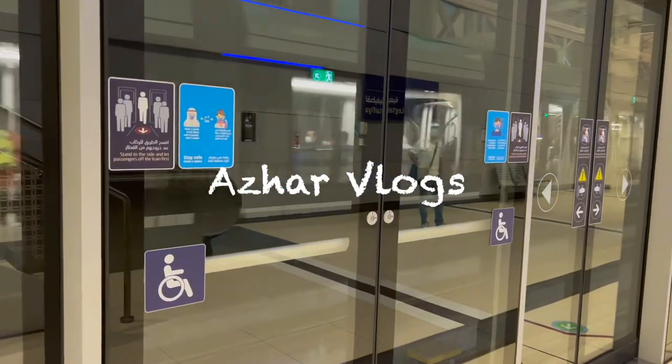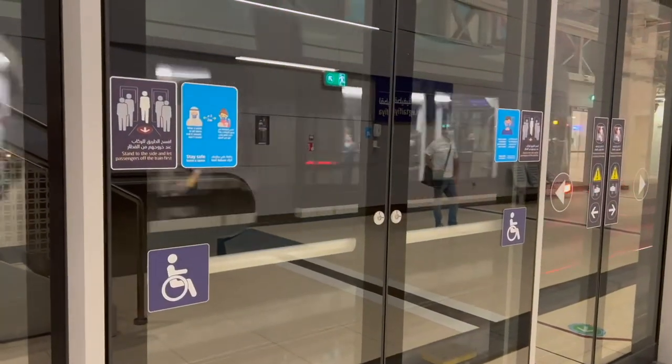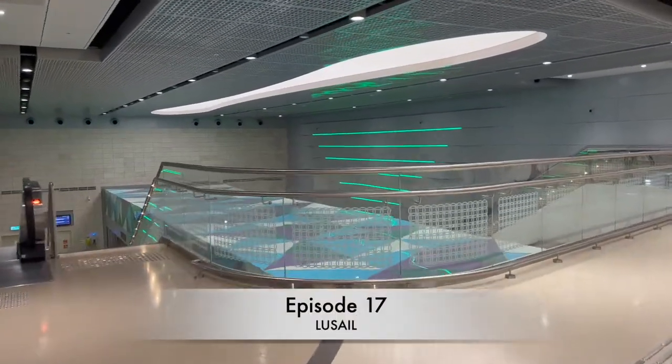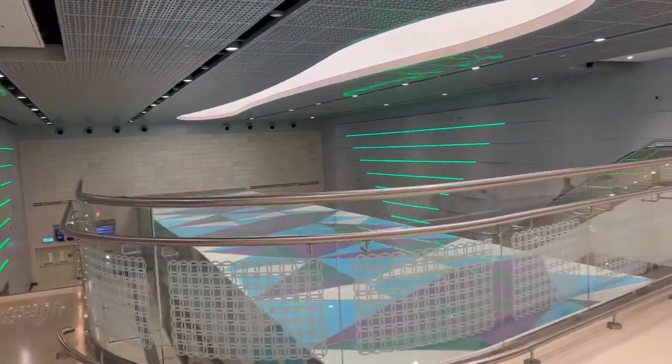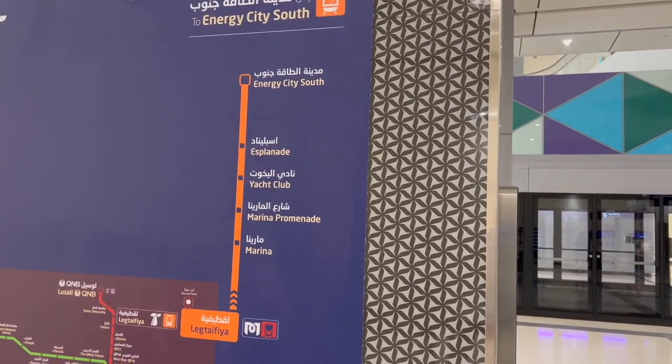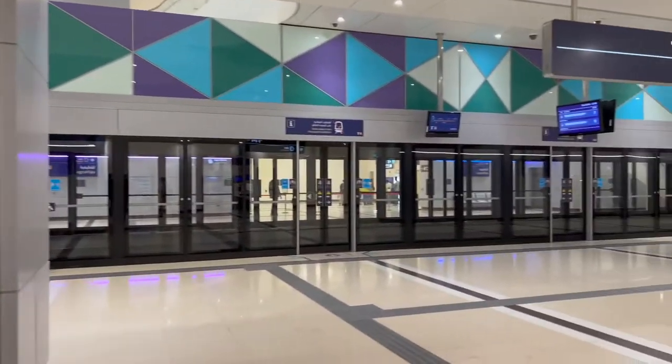Hello friends, welcome back to my channel. Today we are going to visit Lusail Smart City. The best way to reach there is by using the newly opened Lusail Tram. For the tram, you should change from metro to tram at Legtafia metro station, which is connected with Lusail Tram. You can use the same travel metro card for the tram too.